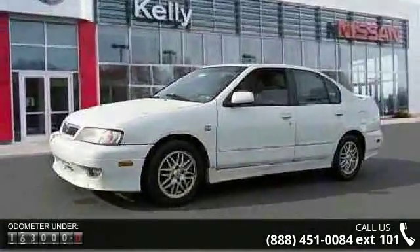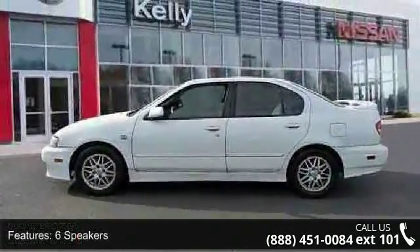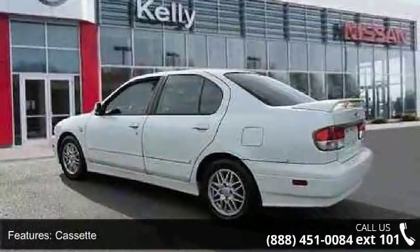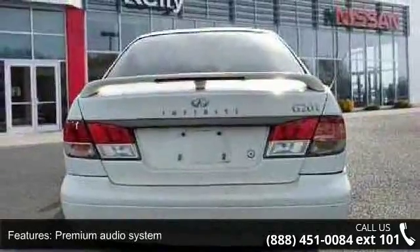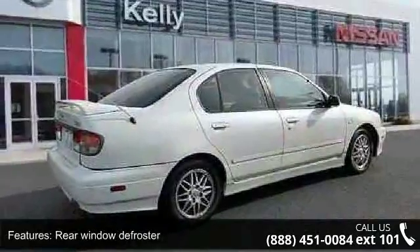This vehicle's top features include six speakers, cassette, premium audio system, air conditioning, rear window defroster, power steering, power windows, remote keyless entry, speed sensing steering, and four-wheel disc brakes. If you are looking for a solid pre-owned car, this might be the one.